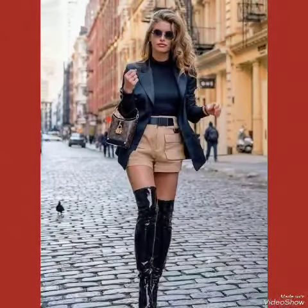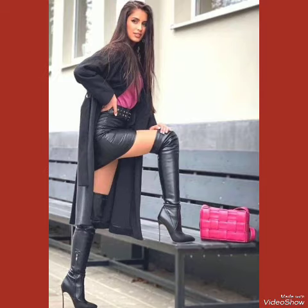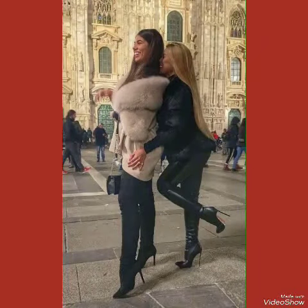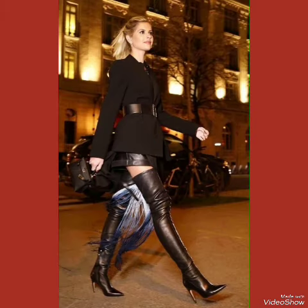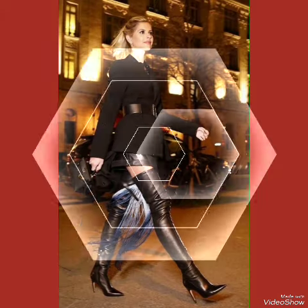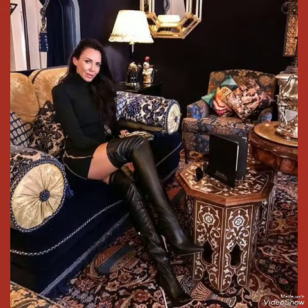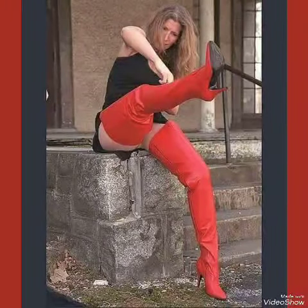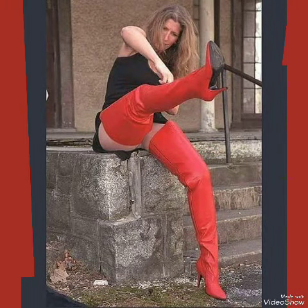Whether you're dressing up for a night out or adding a touch of elegance to your everyday attire, our high heel boots are shown to make a statement. If you want to buy these designs online, I will tell you the best three websites: amazon.com, eva.com, and aliexpress.com.